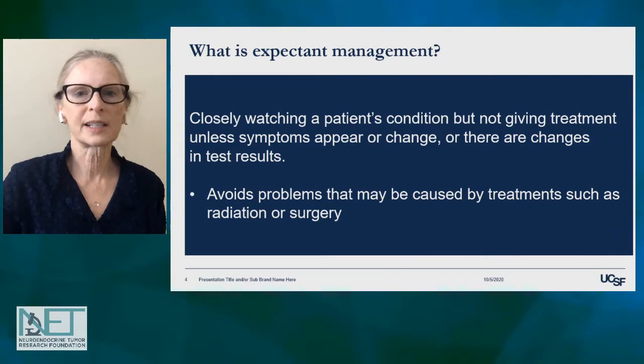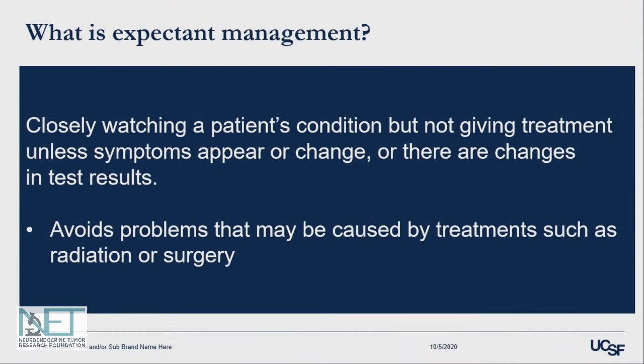So what is expectant management? This is closely watching a patient's condition but not giving treatment until symptoms appear or change, or there are changes in test results. And this avoids problems that might be caused by treatment such as radiation or surgery.